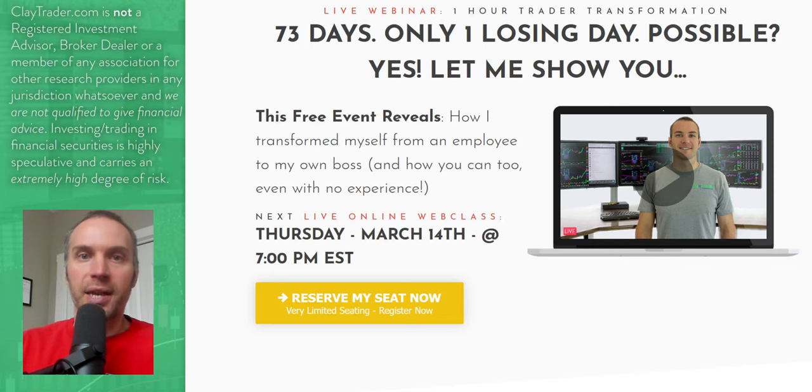So that wraps up the top 10 stocks. For you stock traders out there, definitely go get signed up for that free webinar next week — Thursday, March 14th at 7 p.m. Eastern time. I hope to see you there. Now let's get on to Bitcoin.